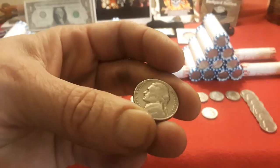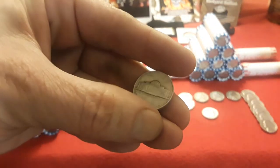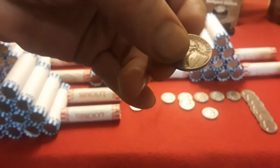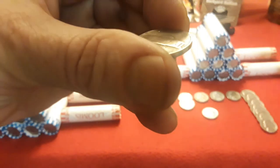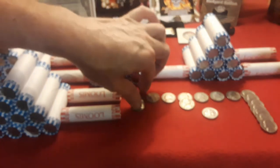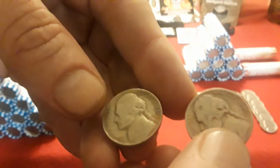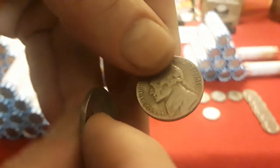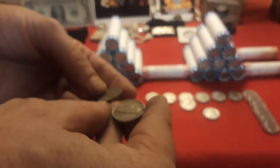And then a 1953D which doesn't look too bad. I'm just going to show the older key dates to kind of help get through this a little bit quicker. We also found a 1948 - and I believe this one is a Denver, so 1948D. And then two 1941s which I thought are pretty cool. So you got two 1941s, and one is Denver and the other one is Philadelphia.